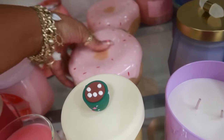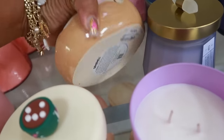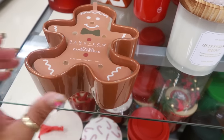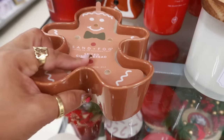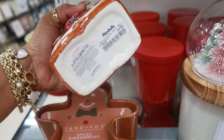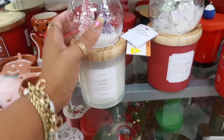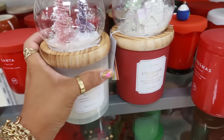That candle looks like a donut — $13. Oh, I remember this candle from last year, I actually purchased one — spice gingerbread, $13. You also have this one for $10 and a Santa one. Merry Christmas glittering snow with the snow globe on top — $15 for those.